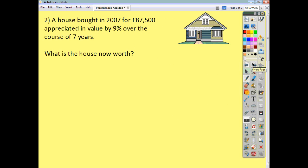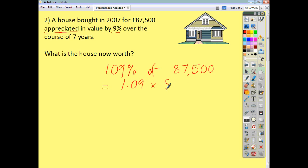A house bought in 2007 for $87,500 appreciated in value by 9%, going up in value by 9% over the course of 7 years. What is the house now worth? If we think of the original value as being 100%, the house is now worth 109% of its original value. 109% of 87,500 can be expressed using our multiplier decimal as 1.09 multiplied by 87,500, which gives us an answer of 95,375.